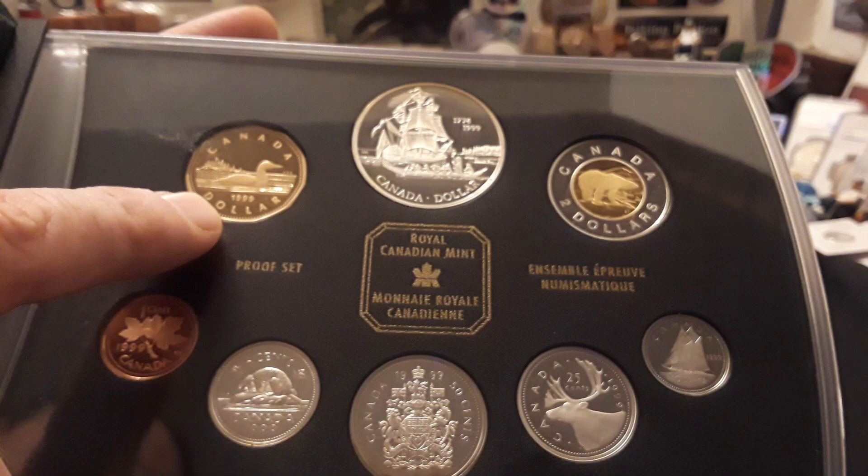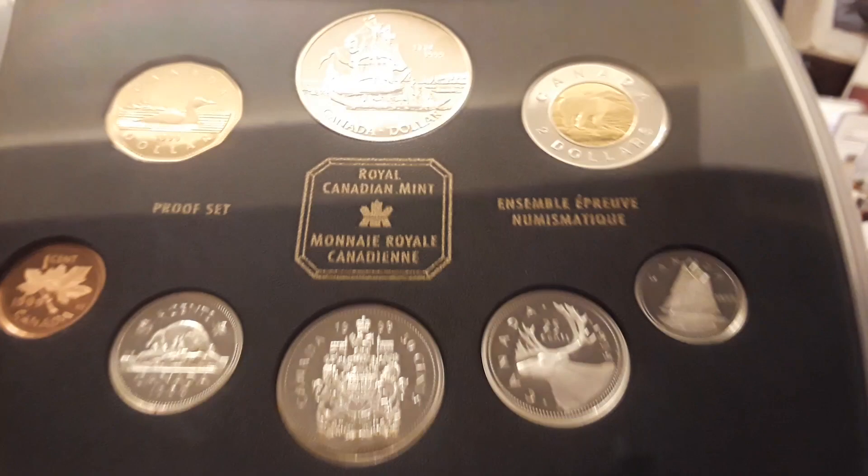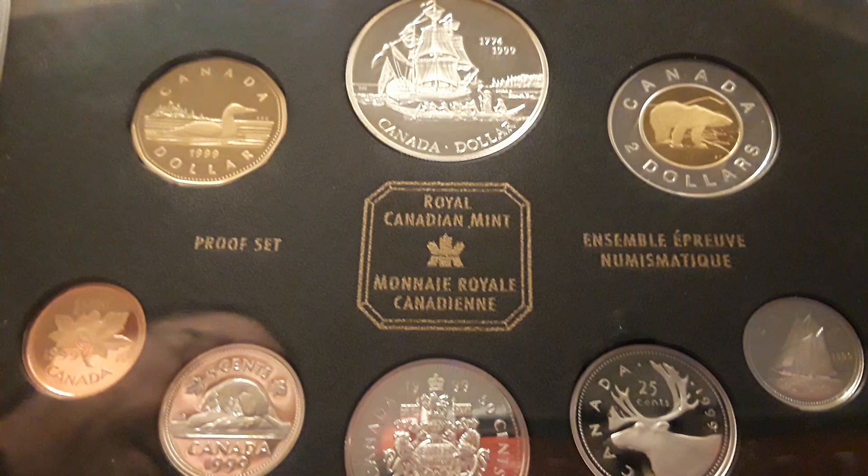But we're going to get into the set right away. It comes in this really cool box as well. When you open this up, you see these beautiful coins. You have the toonie right there in its regular metal, but this, this, this, and this are sterling. And this one is sterling with gold inlaid on the polar bear. Just a beautiful example of an ultra premium set.